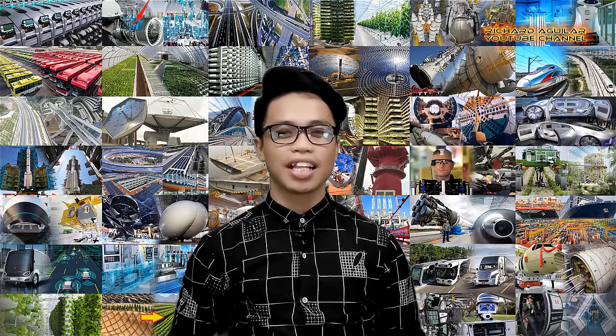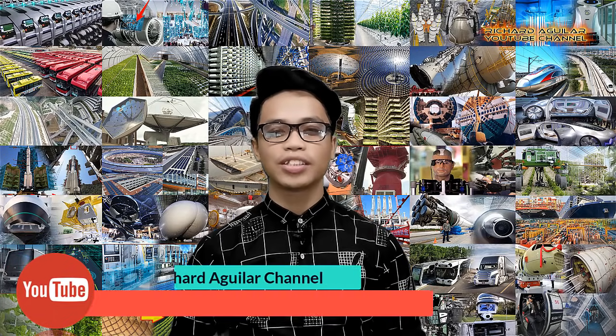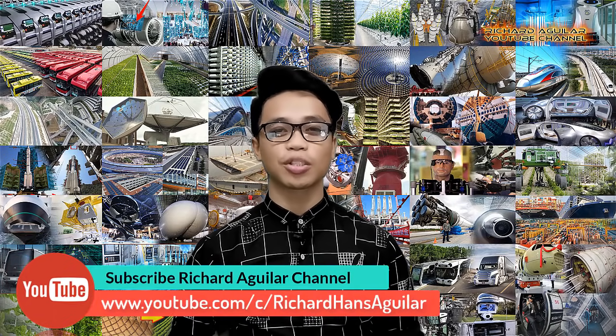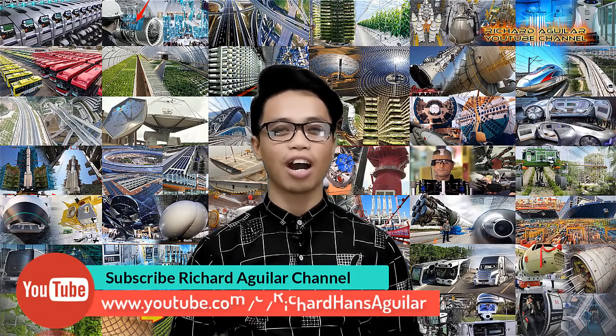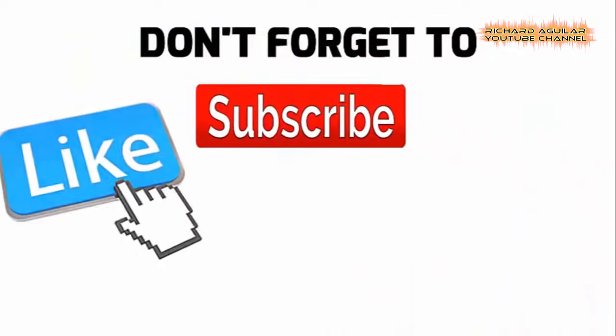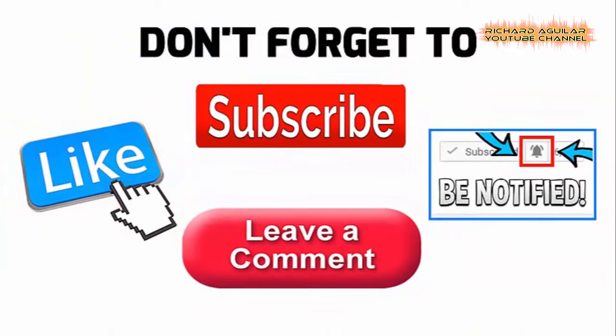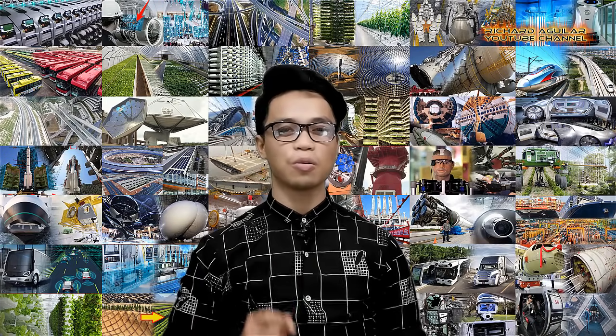Hey, how's it going everyone? This is Arthur and we are back again with another wonderful video. Before we start, be sure to subscribe and push the bell icon to always be updated with our new videos. And without further ado, here we go with our video.